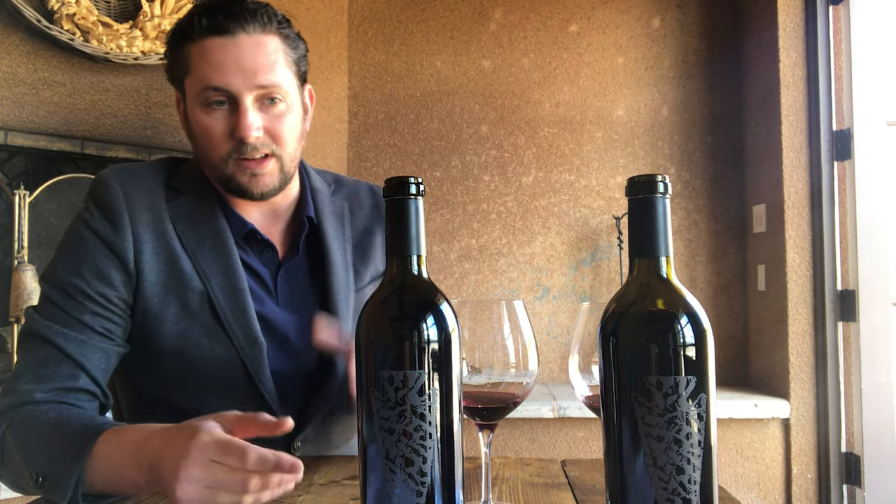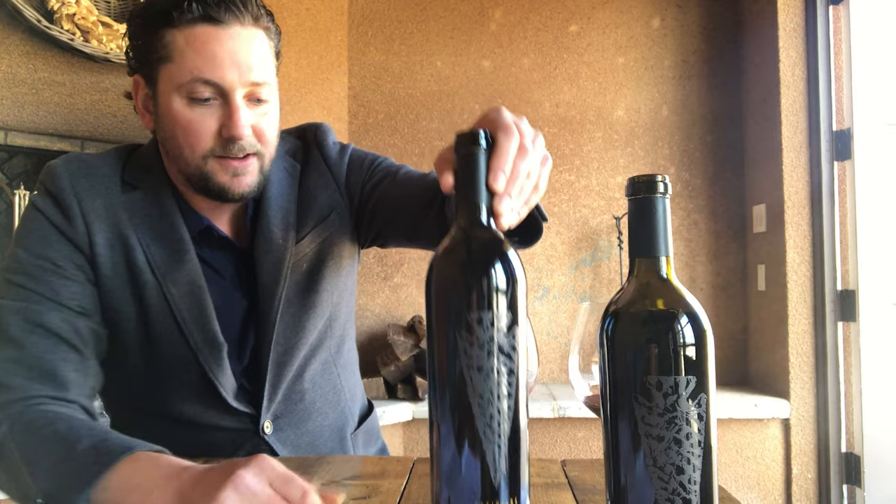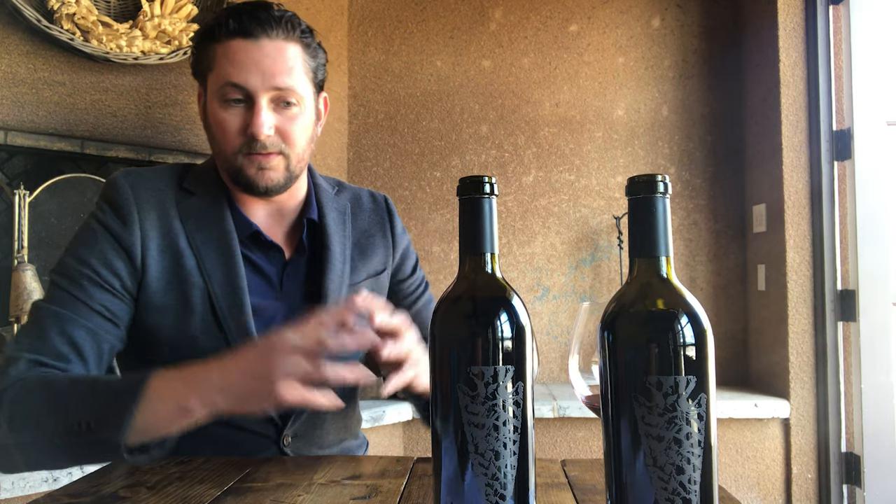The significance of the Ossidiana is the Obsidian Arrowhead you can see on the label right here, that was found on the property here at Vianza while we were building the villa. We decided to commemorate our flagship wine and give it an Italian name — Ossidiana — as a tribute to the natural resources of Sonoma Valley and the surrounding wine regions. Obsidian itself is a product of volcanic soil, where the minerals and the terroir get solidified and condensed into this piece of beautiful volcanic rock that the local Indians, the Miwoks, then turned into arrowheads for hunting.